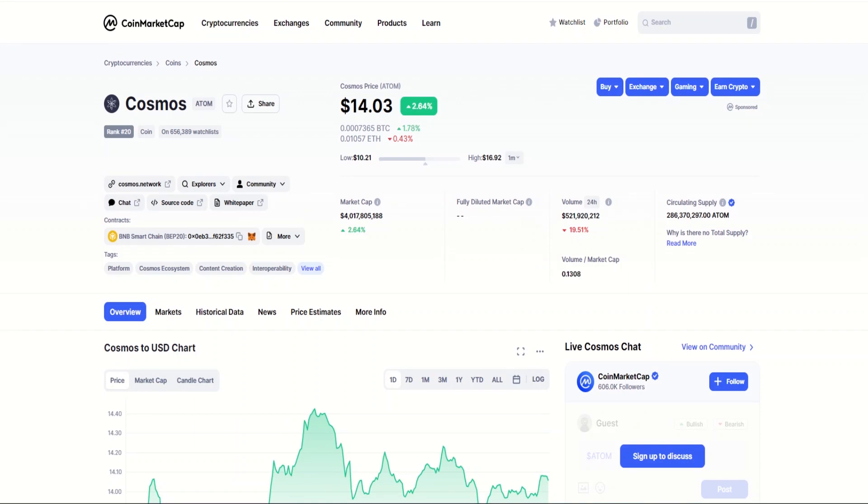Hi guys, hope you are all good. Welcome to this week's Crypto Chiefs YouTube video where we're going to be taking a look at Cosmos, or ATOM. It's been a while since we've taken a look at this coin, and it's about time we did because it's been trading really strongly over the last few weeks.